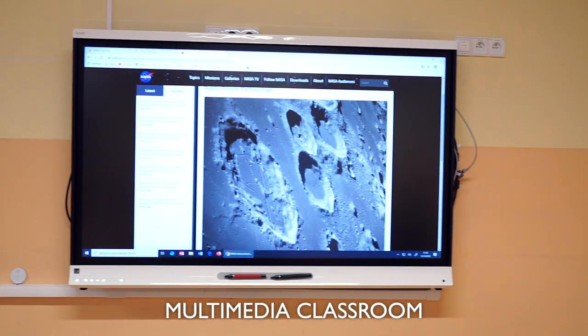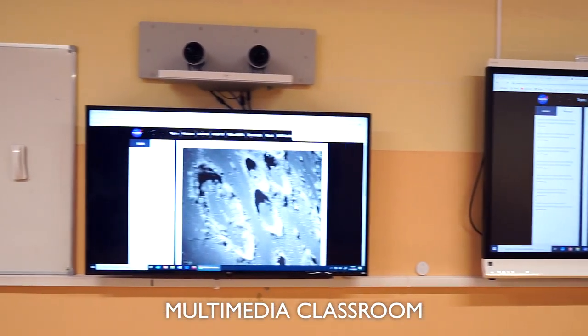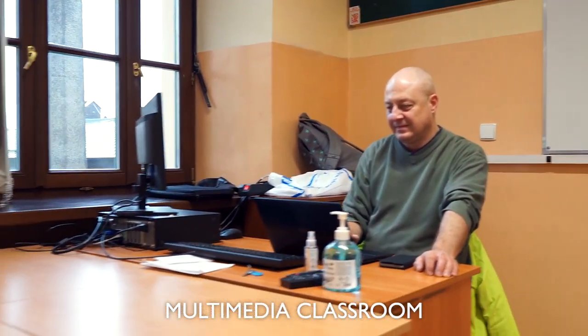That's our multimedia classroom. On an electronic board, students may see amazing graphics and videos. This classroom is also prepared for lessons of geography. Studying geography is definitely much more fascinating with all these teaching resources.